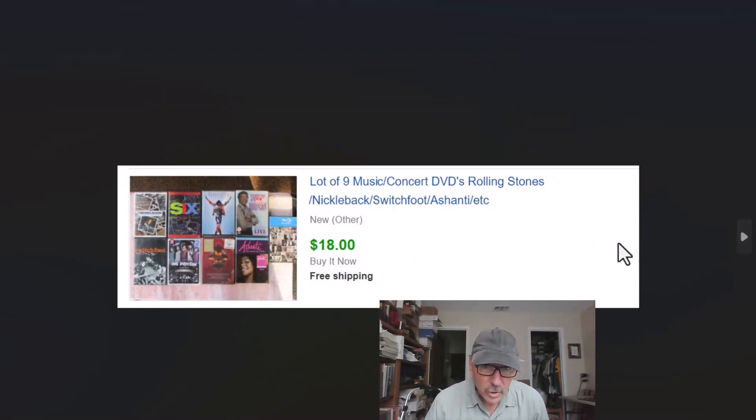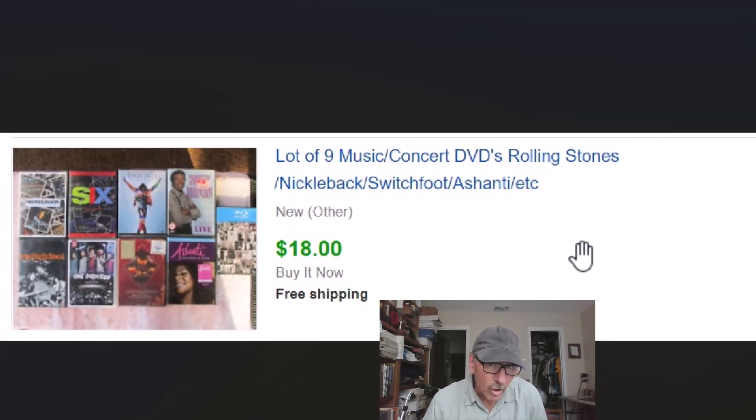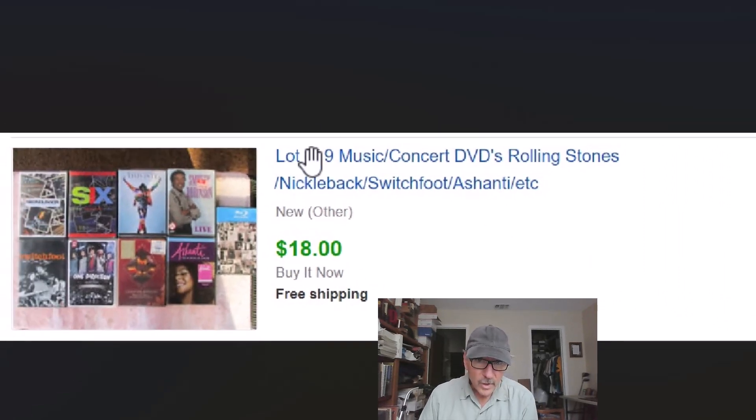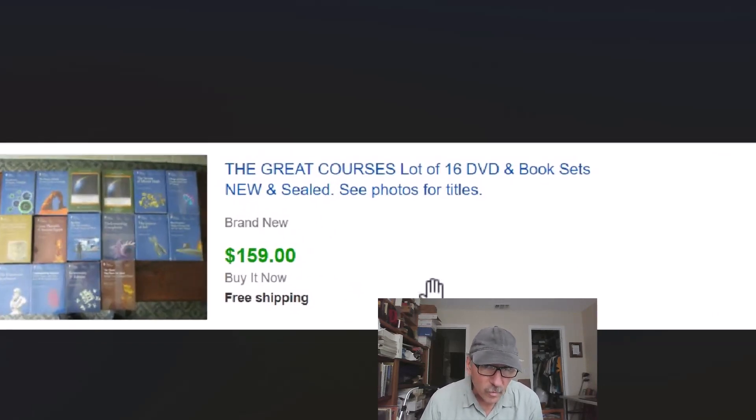More non-fiction — music concerts. Didn't get a lot of money for these, but they came along with other stuff pretty cheaply. Nine DVDs for $18, so we're still getting two dollars apiece for those. Free shipping costs probably five or six dollars to ship those.